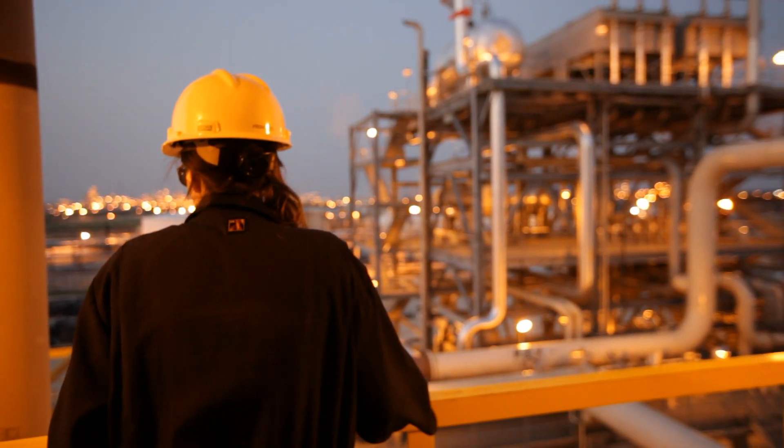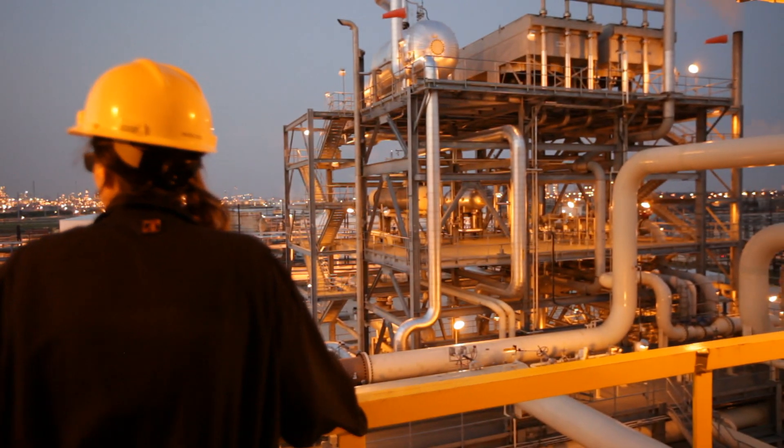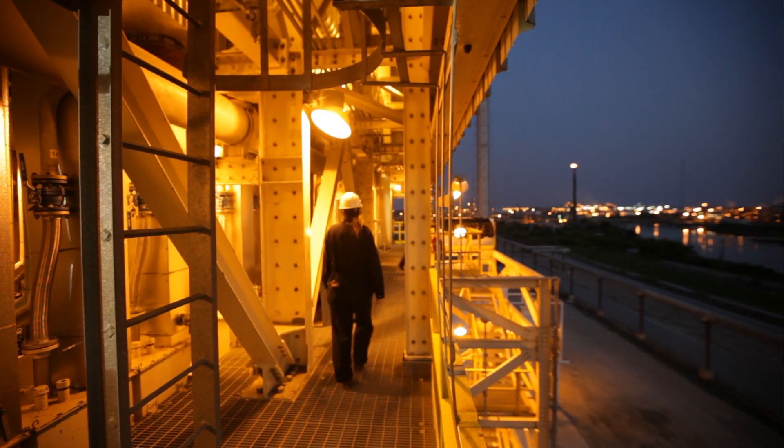Our plants operate very reliably. Our systems are very automated. Our people are well trained, and that translates into a safe, reliable supply which they appreciate.